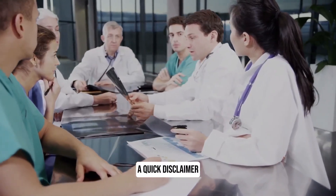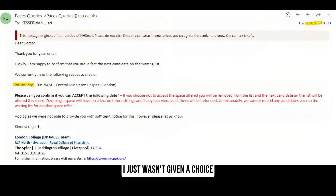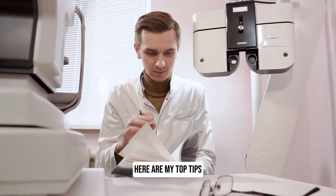Before we continue, a quick disclaimer. I don't recommend leaving your exam preparation for the last two weeks. I just wasn't given a choice as I had been put on the waiting list and I didn't think I would be given a slot. Now that's out of the way, here are my top tips.